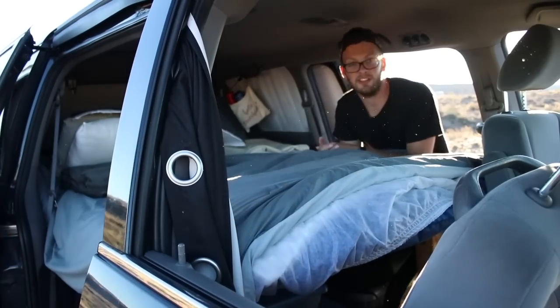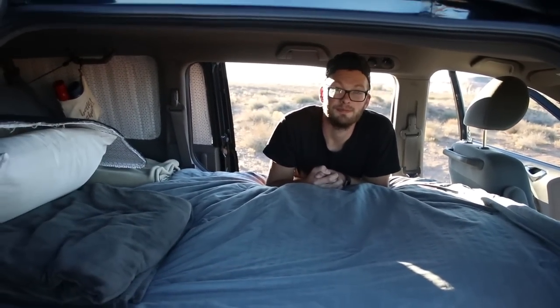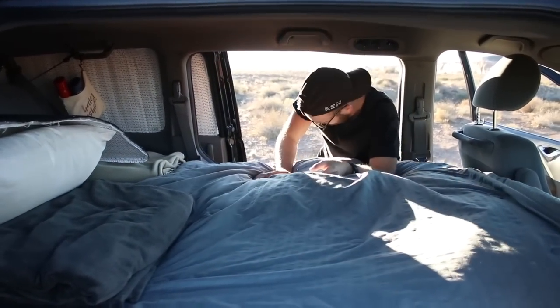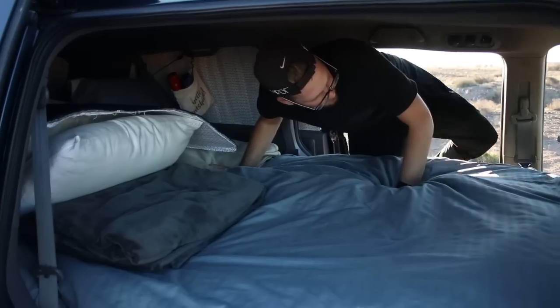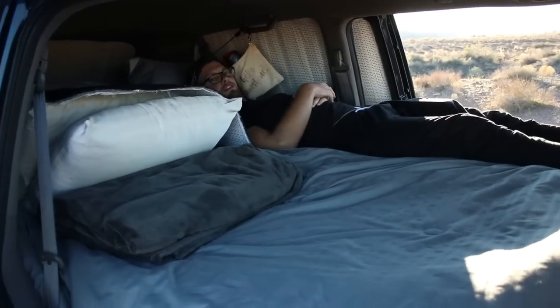Now the bed is 6 feet long. Much better. Get in there. Perfect.